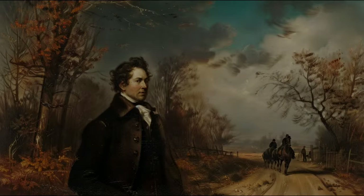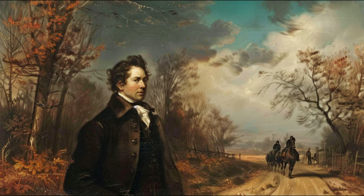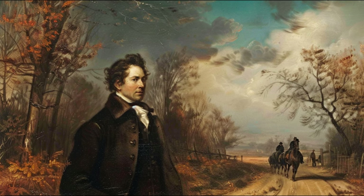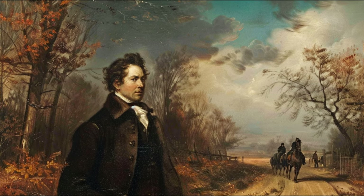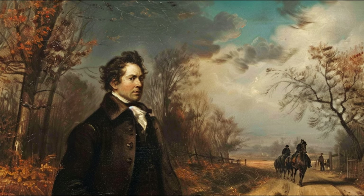A covered one-horse wagon generally contains the whole worldly substance of a family, consisting not unfrequently of a dozen members. Charles Hoffman traveled the National Road in the early 1830s and recorded his observations. We join his journey as he describes those who trekked the road by foot.